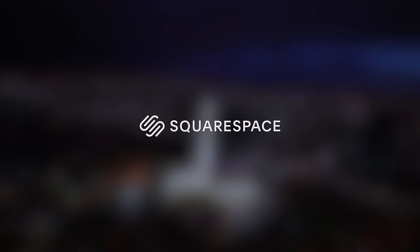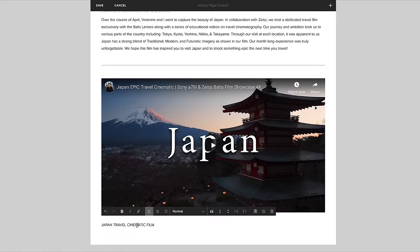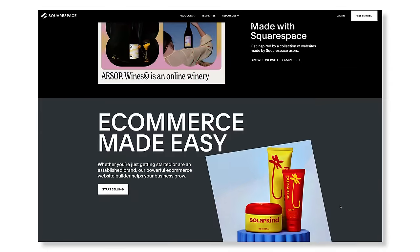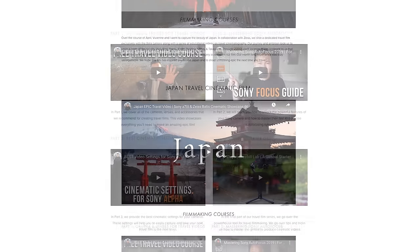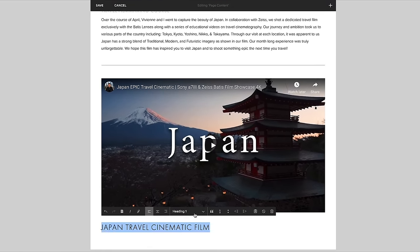Thank you so much for watching. If you enjoyed this video and want to support the channel, you can do so via a super thanks, or simply stick around and listen to what my sponsor Squarespace has to say. Squarespace is an all-in-one platform to create beautiful websites — no coding knowledge required. Simply choose from their many easy-to-use templates, perfect for people who want to focus on travels and YouTube but still want a presentable website for brand partnerships. Get a 14-day trial with my link below, and when you're ready to launch, save 10% off your first purchase with code JasonVong. Thanks for supporting the channel — we'll catch you in the next Japan adventure.